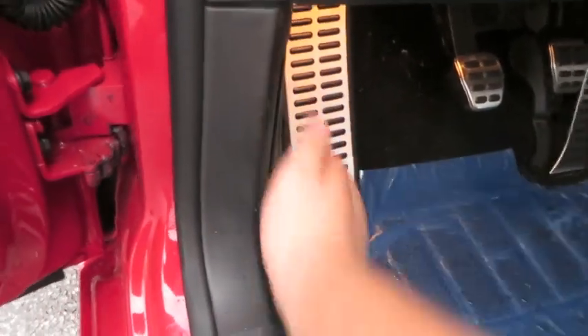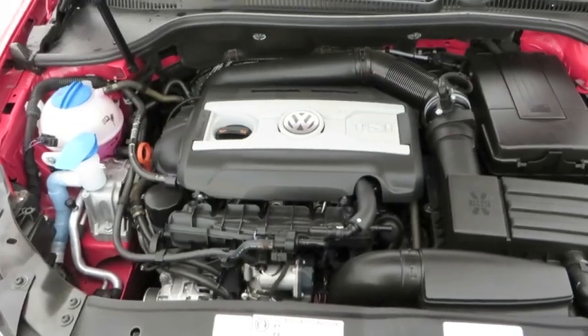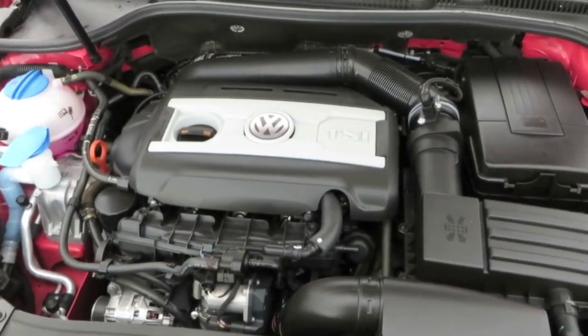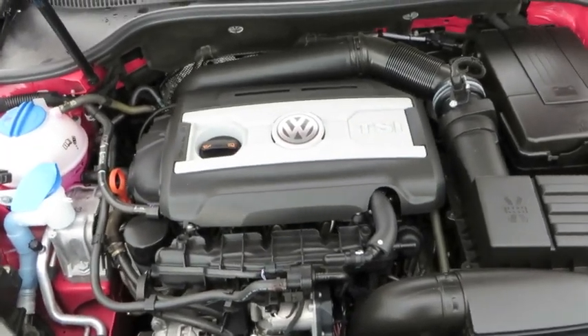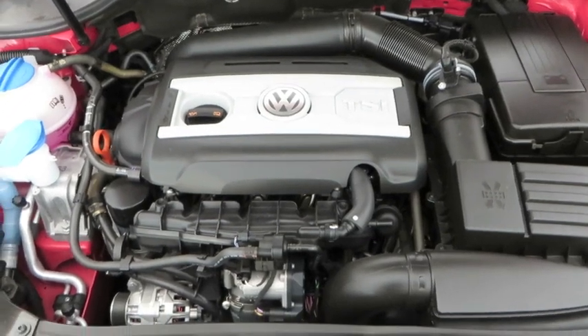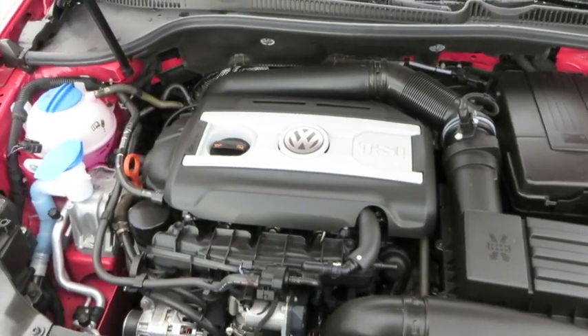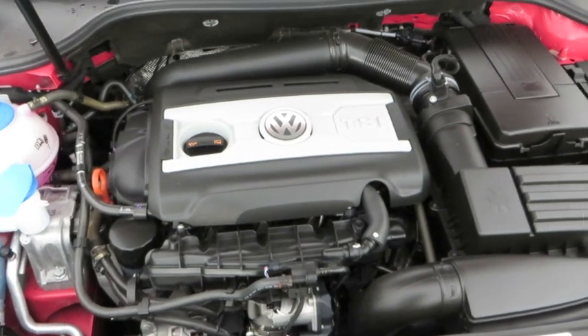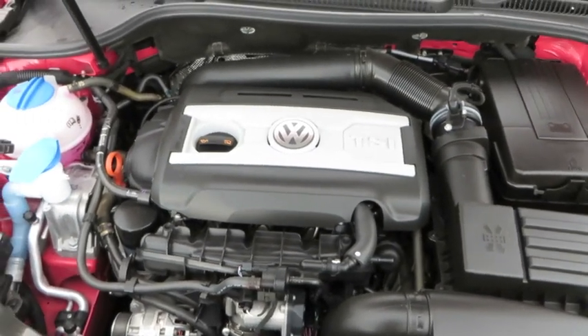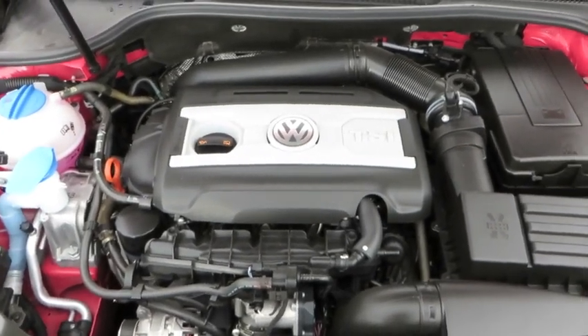Popping the hood — the GTI comes with a 2-liter turbocharged inline 4-cylinder developing 200 horsepower and 207 foot-pounds of torque, making it a definitely sporty little car. It also achieves an EPA-estimated fuel economy of around 21 city and 31 highway, so it's efficient while being sporty. It's a good little motor. Comparing it with other vehicles such as the Honda Civic Si, the Honda Civic Si doesn't even have a turbo. The GTI is definitely one of the most legendary sporty little hot hatches.